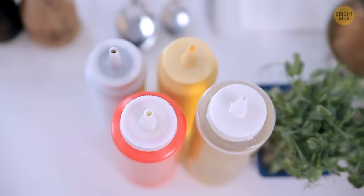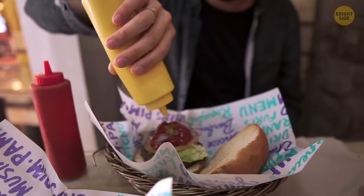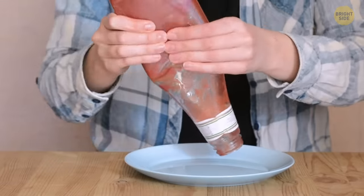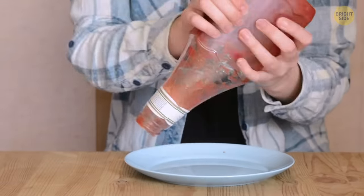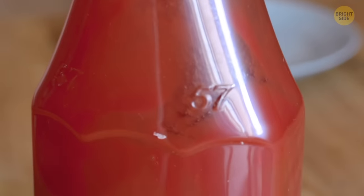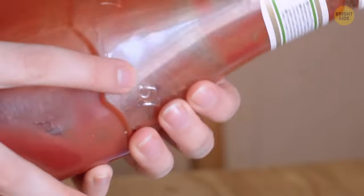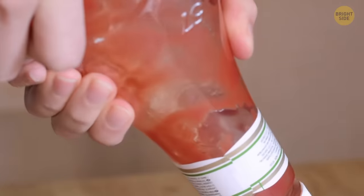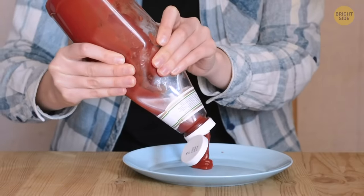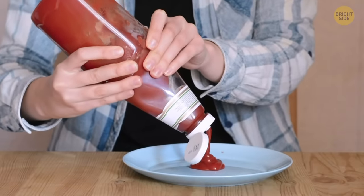Ketchup, sauce bottles, and all other condiments we love all have a stage when it's difficult to get the insides out. You try hitting it, shaking it, and poking things inside to encourage the tasty condiments to come out. Luckily, the label at the top suggests where to tap the bottle. The sauce will come out easier and smoother, allowing gravity to take the place of frustration.